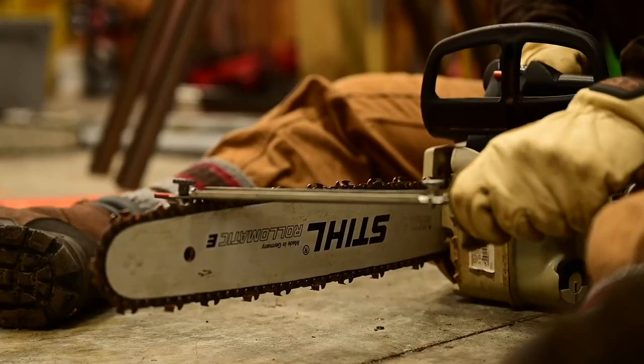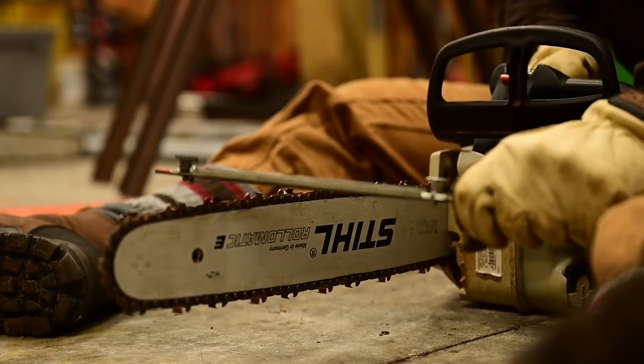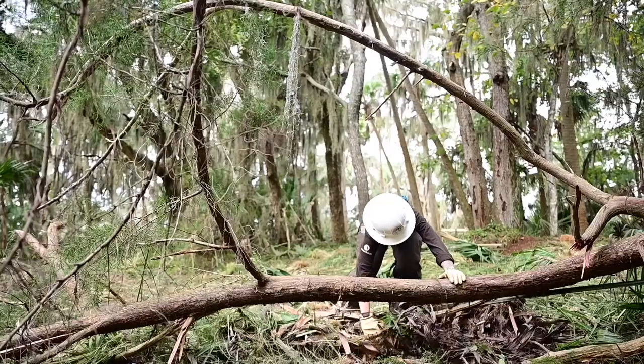For this part of the project they got chainsaw training. The National Park Service hosted it for a week, and they also received first-aid training.